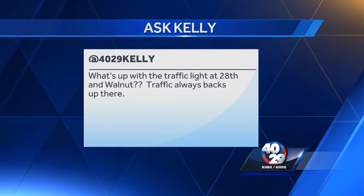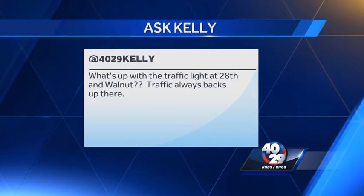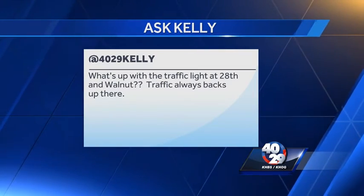Traffic always backs up with the traffic light at 28th and Walnut in Rogers. Your way of saying it is way too long. Well, today we got your answer.